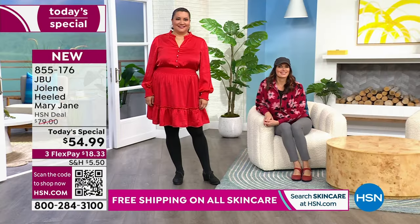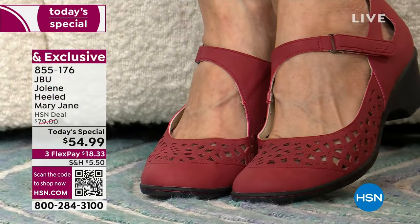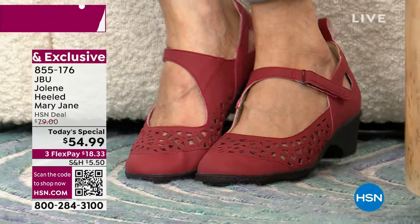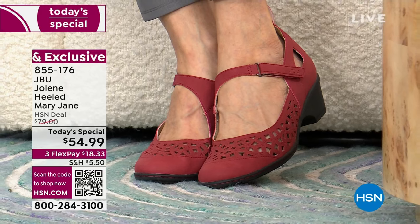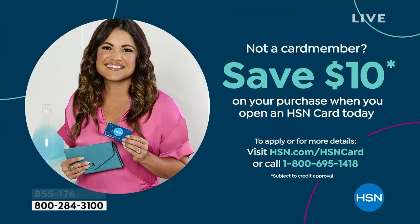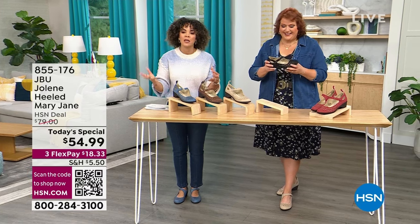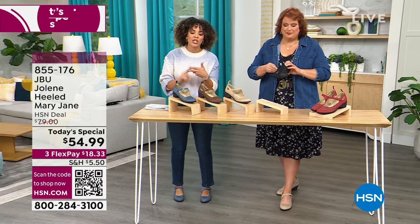If this sounds really good, let me help you get it home. Use FlexPay — anyone can use three months to pay this off, just $18 and some change to get it home. Also, sign up for the HSN credit card. We'll put a $10 credit in your account — and we do not exclude the Today's Special, so your Today's Special drops to $44.99. You get extra flex, VIP financing events throughout the year, no annual fee.